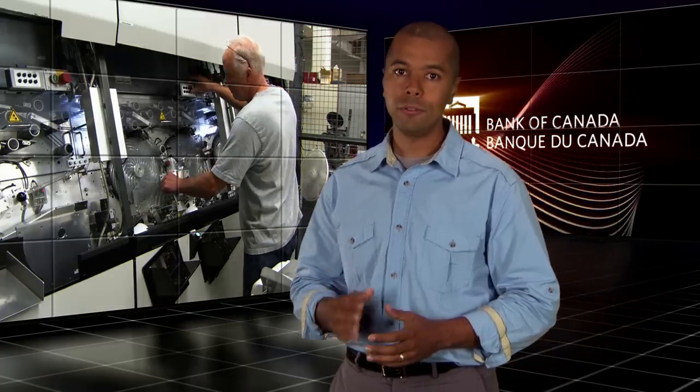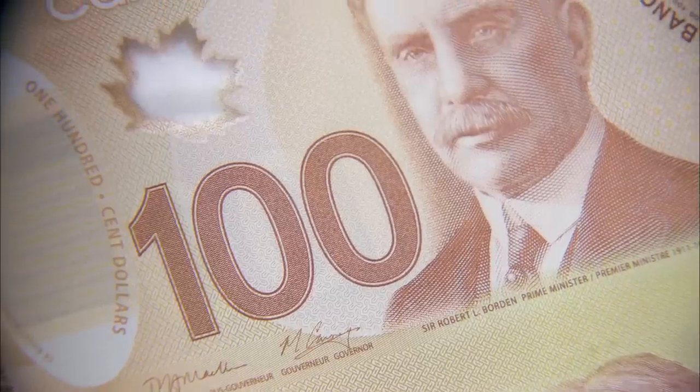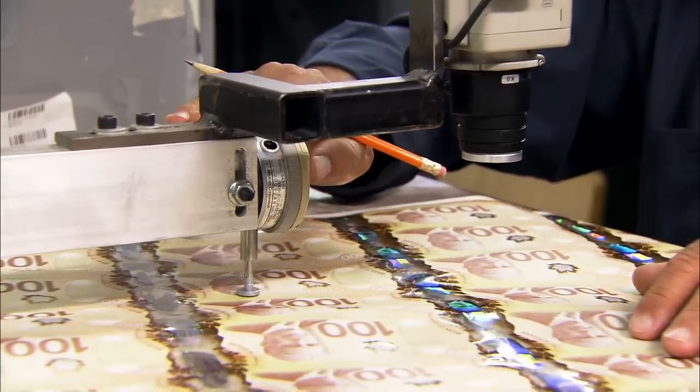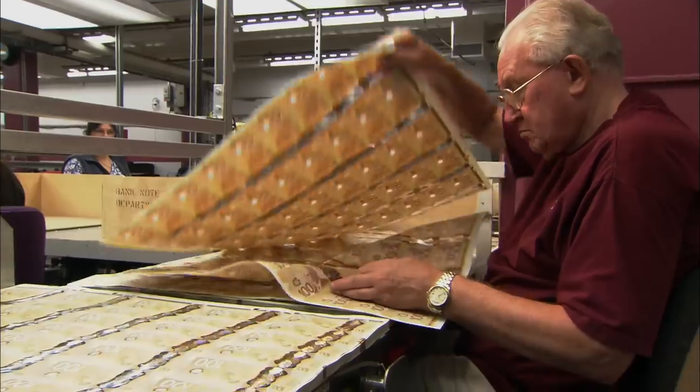With polymer banknotes lasting at least two and a half times longer than paper notes, the Bank of Canada is raising the bar on production quality. Every new batch of notes is examined to ensure machine-readable features work and all visible features meet specifications. Quality control is a fundamental value at the Bank of Canada. Since the new notes will be in circulation longer, our investment in quality can easily be recovered over time. Ensuring integrity and consistency from one note to another is not only important for security and functionality, it reflects the pride we have in our work.